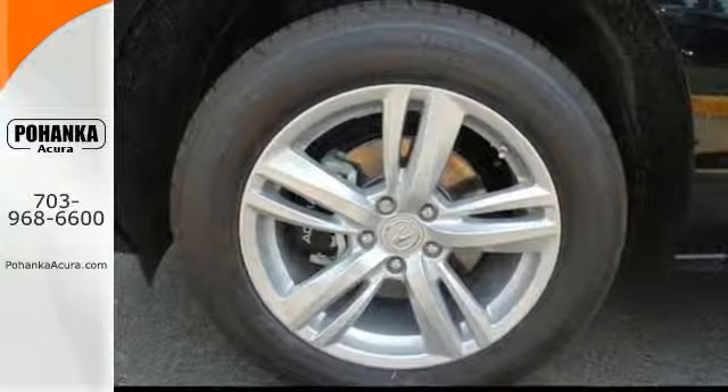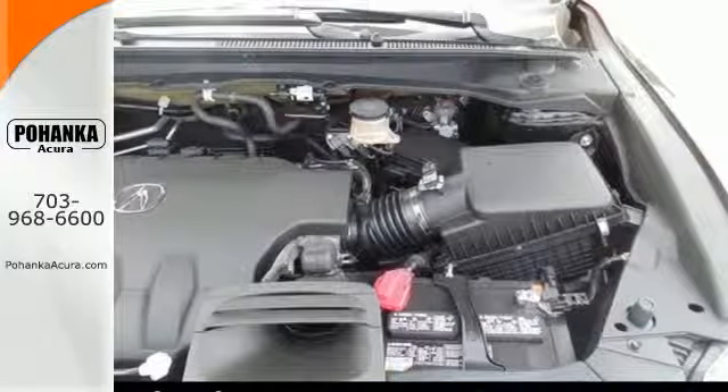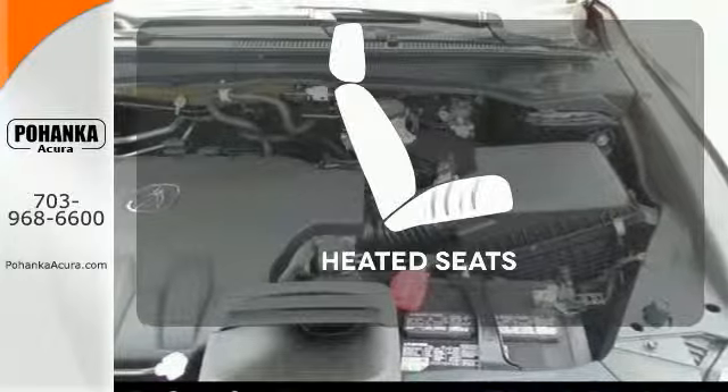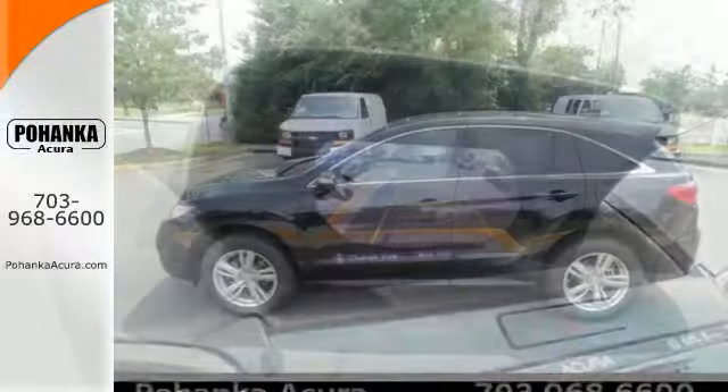You'll love included features like Bluetooth hands-free link, a multi-view rear camera, and a power moonroof. Wrap yourself in the comfort of heated seats. Experience this ultra-modern RDX today.